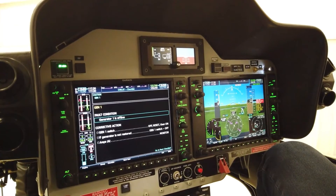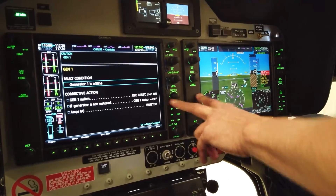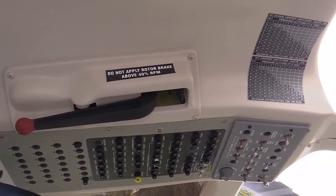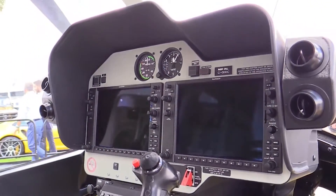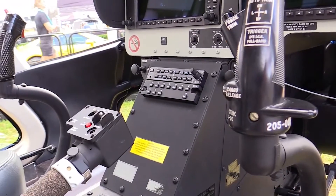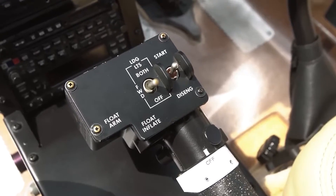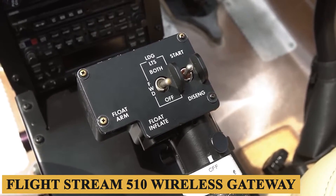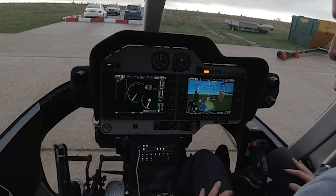New features of the NXI include ADS-B-enabled target trend and terminal traffic, wireless cockpit connectivity, HSI mapping on the primary flight display, and other capabilities. Two card slots are available for data exchange tasks such as flight planning, database uploading, and flight data downloads. There's also an optional Flightstream 510 wireless gateway, which comes in the form of an MMC card and installs in one of the slots.